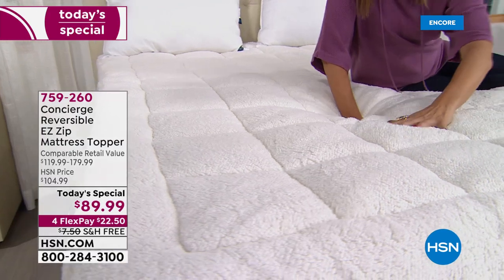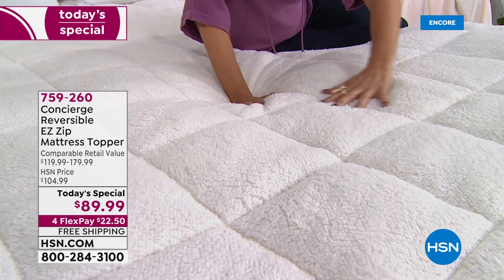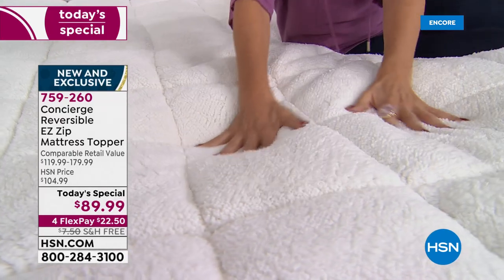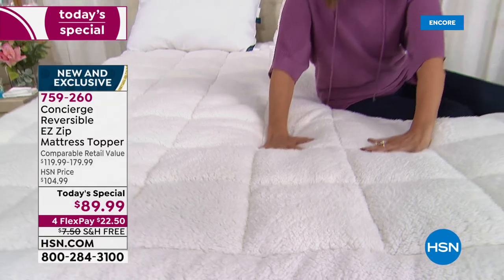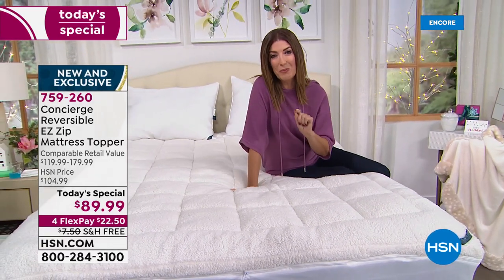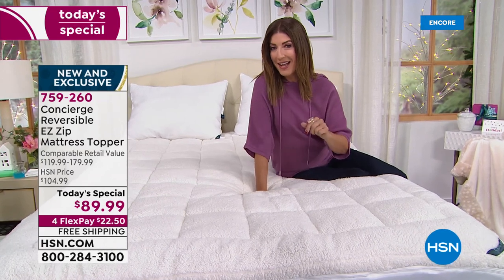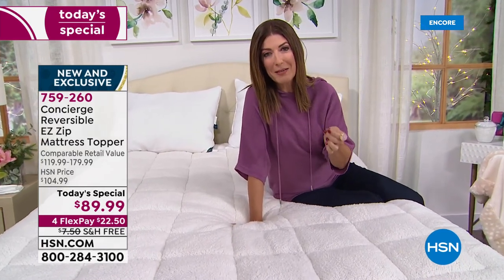This is the faux sherpa side — it is super soft, gives you incredible loft, wonderful support, and cradles you in comfort. It keeps you warm and cozy and protects your mattress. But that's just one side of this amazing today's special. You can actually reverse your mattress topper.